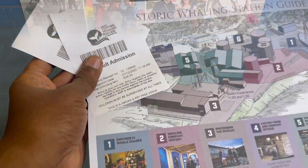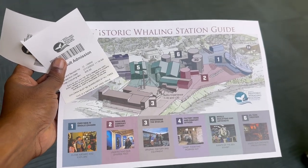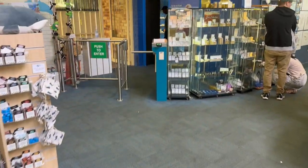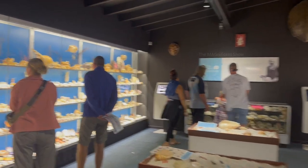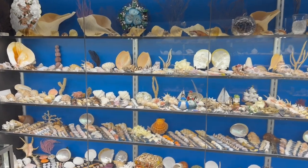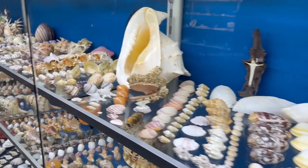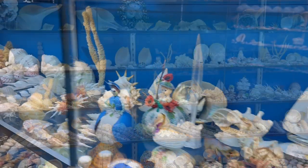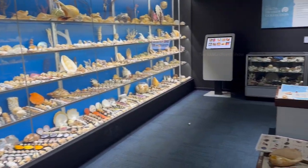I entered the premises and got an entry ticket to the whaling station. It is $35 per adult and they also gave us a guiding map which clearly shows us where to go and where the interesting things are. The first place I entered after getting the ticket is a display center where a lot of seashells, conches, coral reefs, and more were displayed. There was a collection of many colors and shapes, placed very organized and beautifully presented. It was also mentioned that almost all of them were collected from the Albany region.